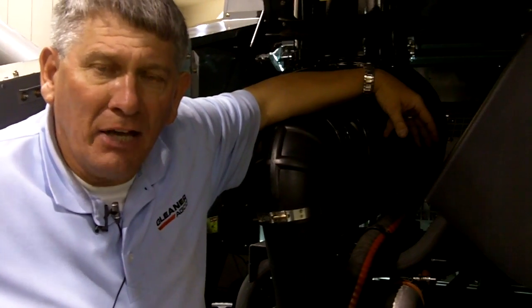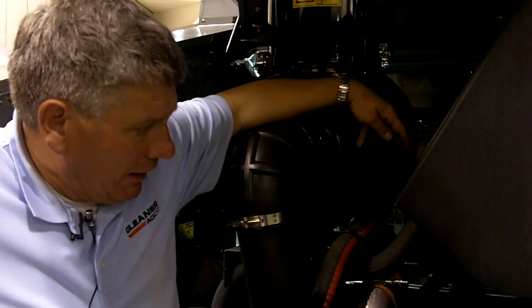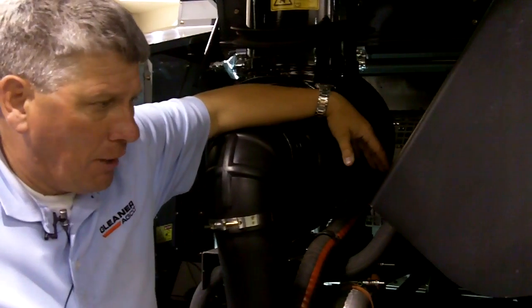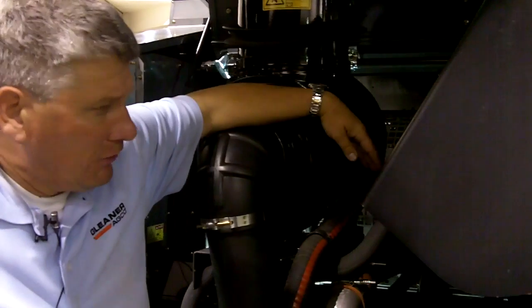I'm here in the back of the engine compartment on the new S7 Series Super Series Combines from Gleaner. One of the reasons we wanted to capture the engine compartment is to show you our new Tier 4 Interim engine that you see here.